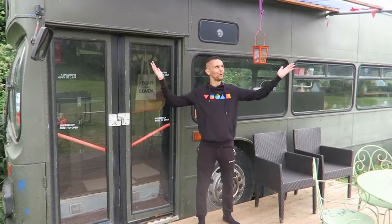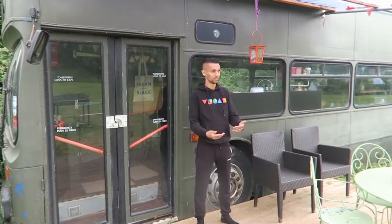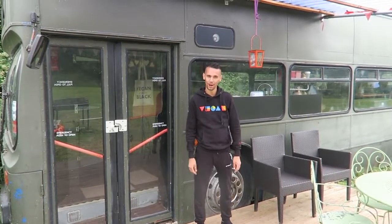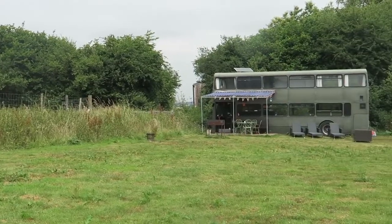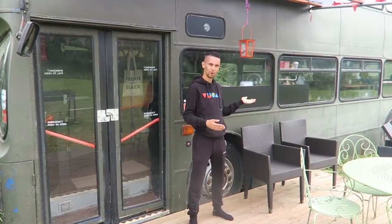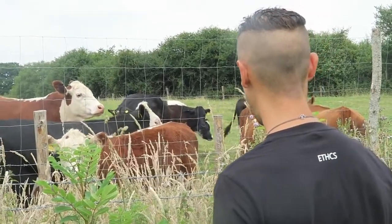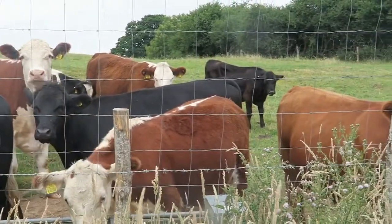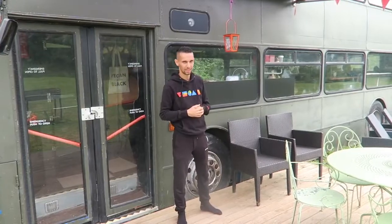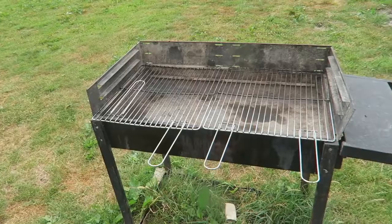We are coming to you from outside this double-decker bus which for the last few days we have been calling home. This bus is situated in a really nice peaceful field - it's quiet, no roads nearby. The only neighbors we have are some cows on the other side of a fence, and they don't mind us moving in. We've got loads of open space and loads of places to walk around and have fun.